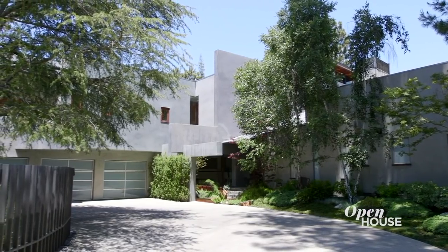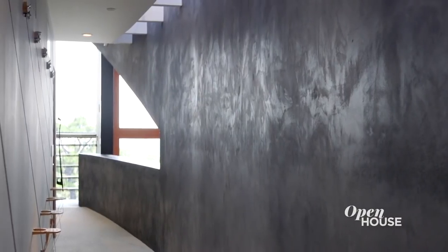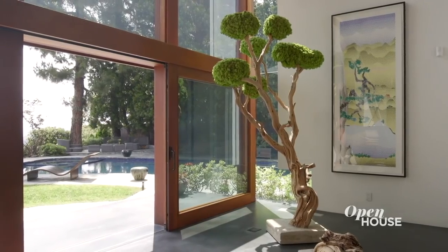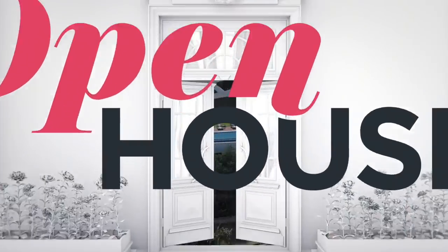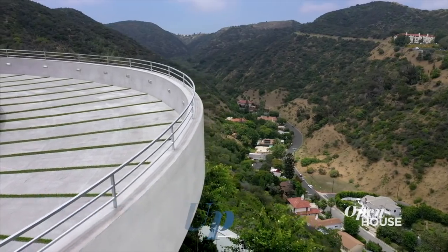Thanks so much for joining me on the tour of the Stradela Roadhouse. It's rewarding to see a project that was one of my early projects all the way back from 1994, and how timeless and how well lived and enjoyed it is. Coming up in just a few, a modern estate inspired by a yacht. Stick around.